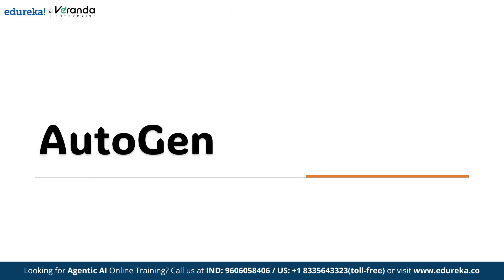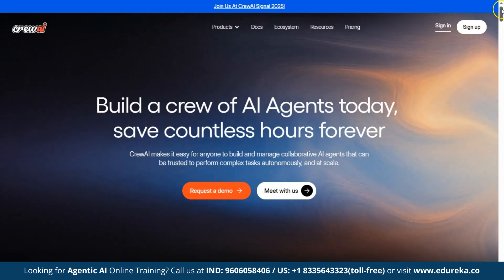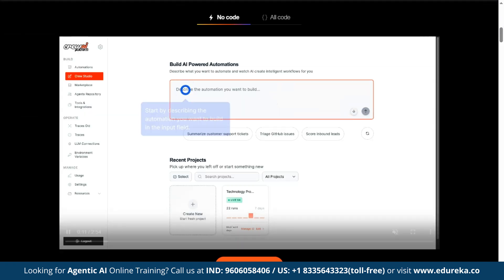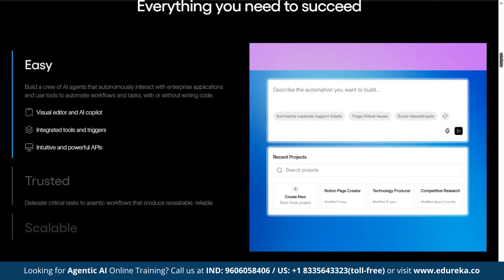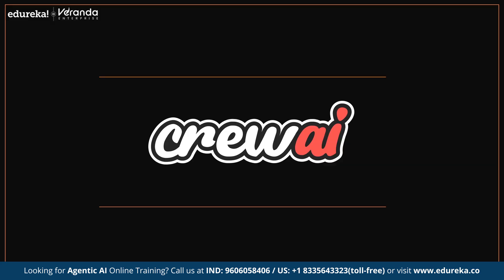Next on our list is Crew AI, which focuses on orchestrating specialized agents to work together on complex tasks. Crew AI makes it easy to build and manage collaborative AI agents that can handle complex tasks on their own and at scale. It's easy, trusted, and scalable, helping businesses adopt AI across teams with centralized management and monitoring. You get LLM and tool configuration, role-based access, and serverless containers.